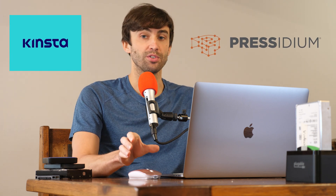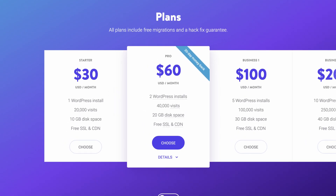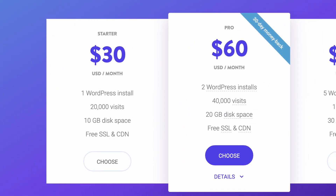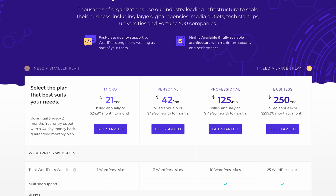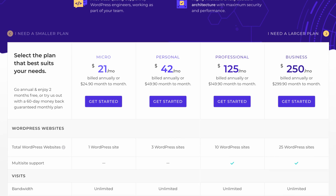More specifically, which one is a faster WordPress hosting provider. They are on the surface comparable — the cheapest plan at Kinsta is $30 a month, which gives you one WordPress install. The Pro plan gives you two WordPress installs for $60 a month. On the other hand, Presidium has a $42 per month plan which gives you three WordPress installs, and a $125 per month plan which gives you 10 WordPress site installs. So when you look at the price per WordPress install, Kinsta is a little bit more expensive — but does that make it a faster WordPress host? Let's find out.